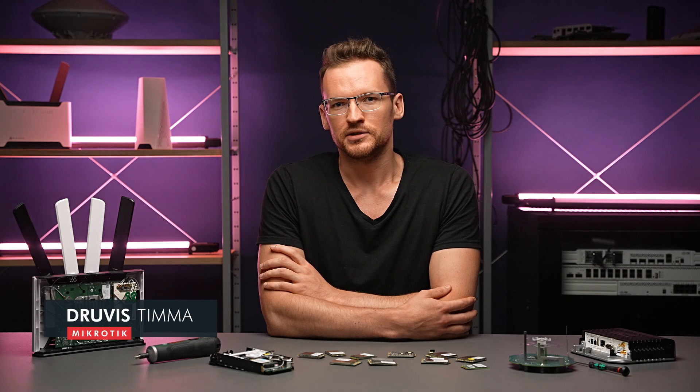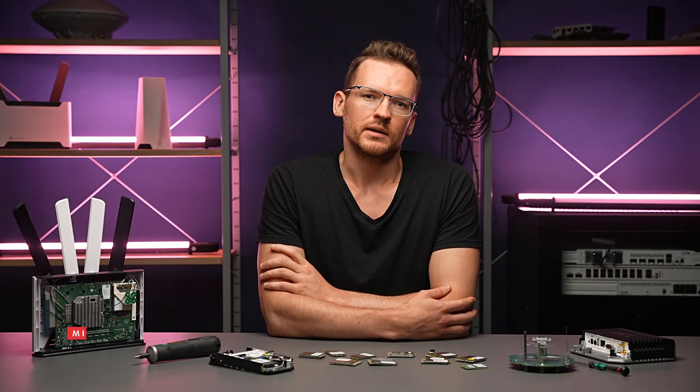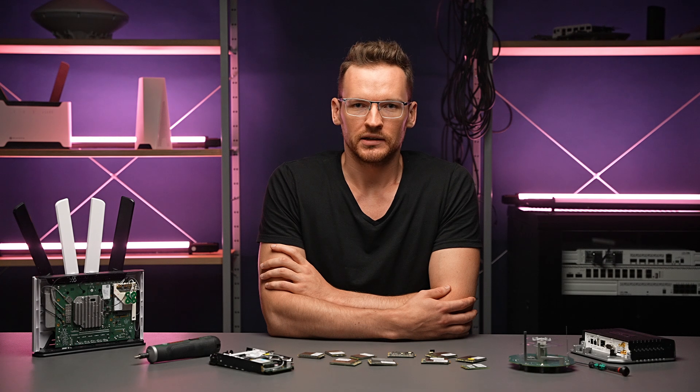Hi, I'm Druvis and in this new series I will try to give you some suggestions on choosing the best LTE product. Let's talk about processing power.